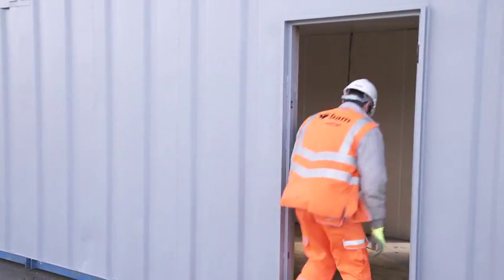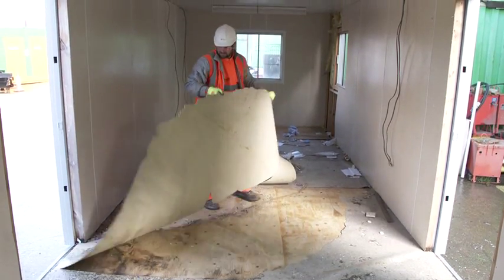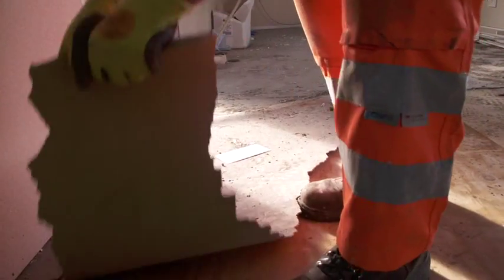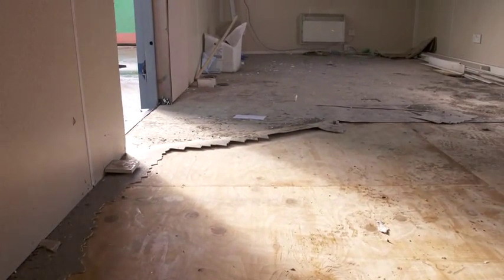We're ripping the old floor out and putting the new floor in with new ply. Then we're going to build the partitions — we're joining cabins together and making it as a complex. Normally they don't come like that. This one is really, really bad, but it's nothing we can't sort out.